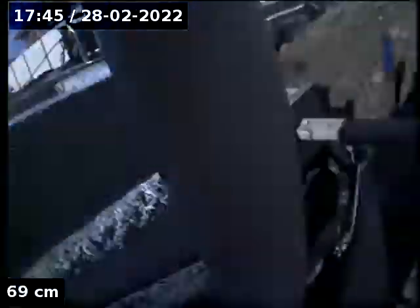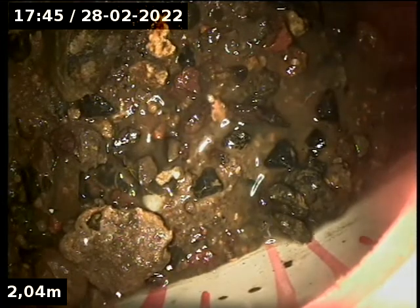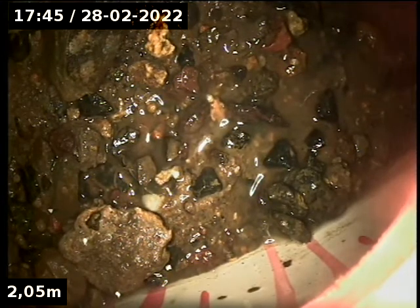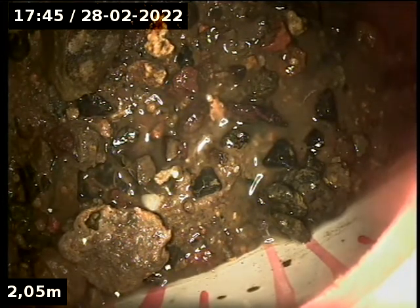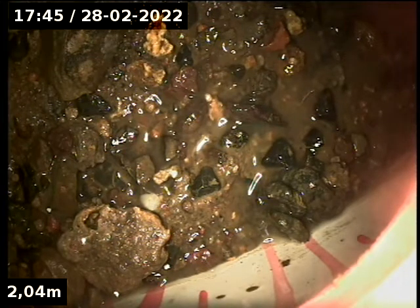Just going to have a look downstream. This is full of dirt from that blockage. It'll have to be repaired and probably jetted again or flushed through.